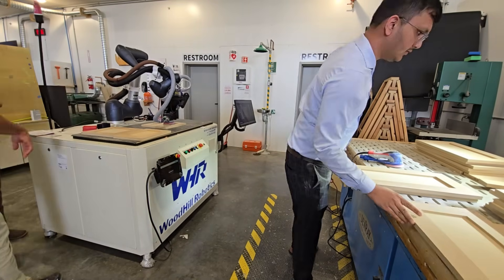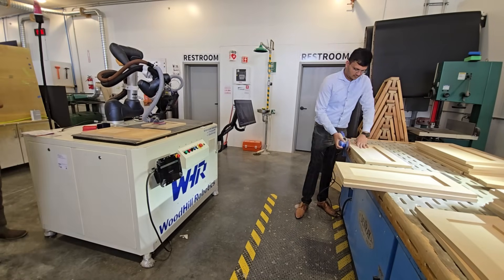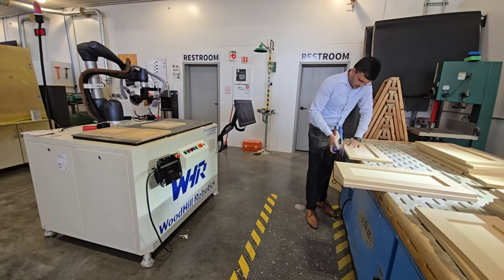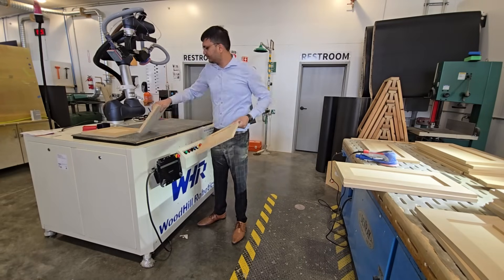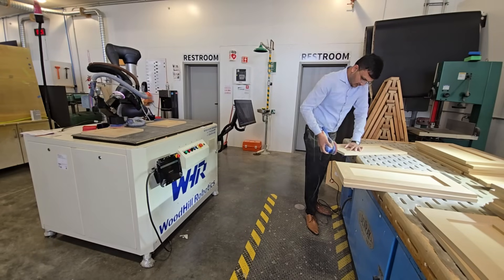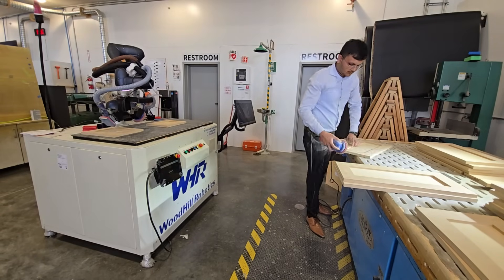Load, sand, edge break, reload — robot and human, perfectly in sync, panel after panel, hour after hour. That's LeanFlow: a sanding line that never pauses, a workforce that never stalls, an efficiency that flows straight to your bottom line.